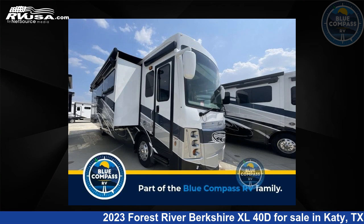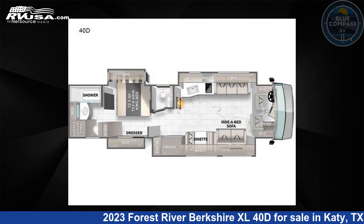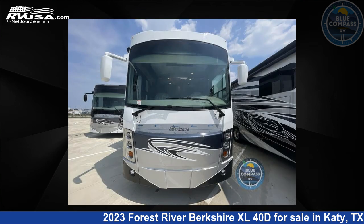This 2023 Forest River Berkshire XL 40D is a Class A RV. It is located in Katy, Texas 77494 and is offered for sale by Blue Compass RV Katy.